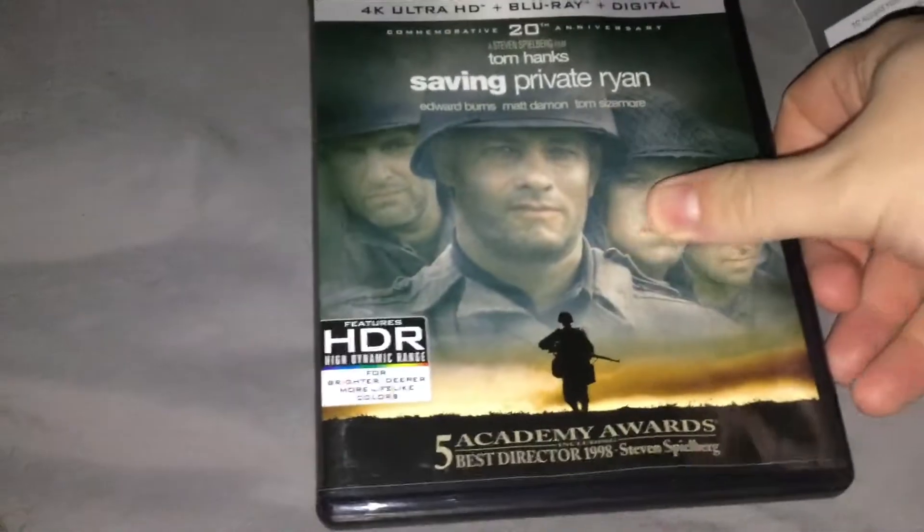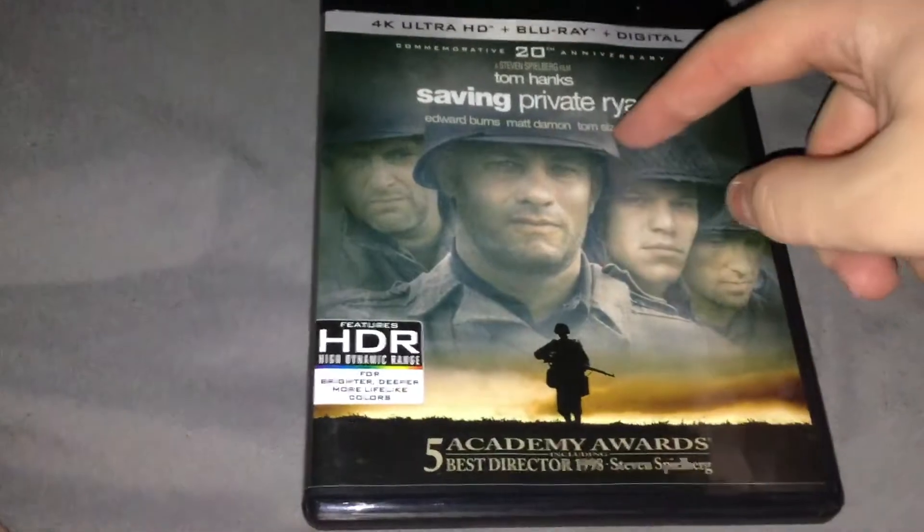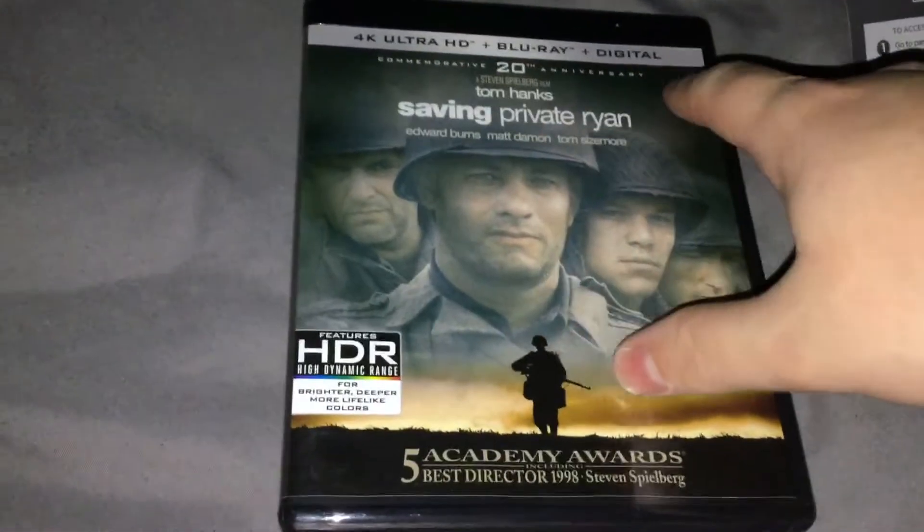Alright, hi people, it's Chase here, and I'm watching you today of Saving Private Ryan 4K Blu-ray and Digital HD combo pack.